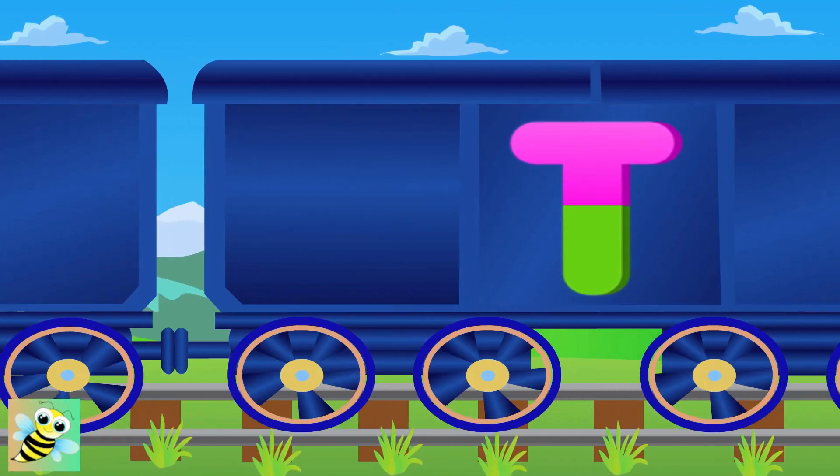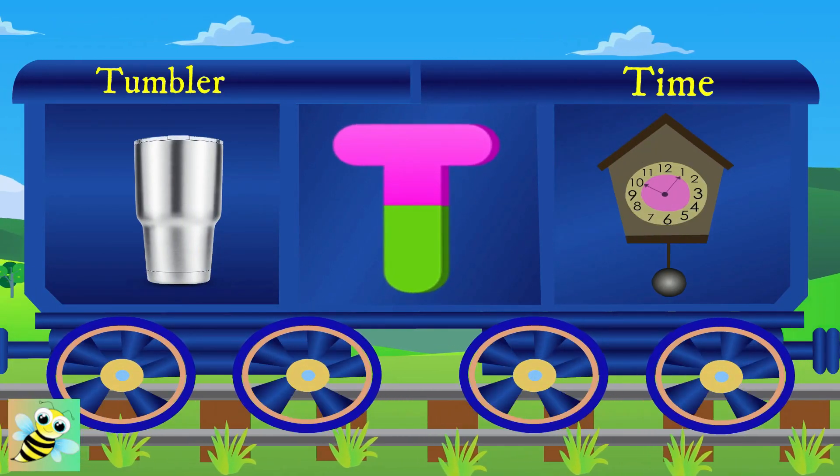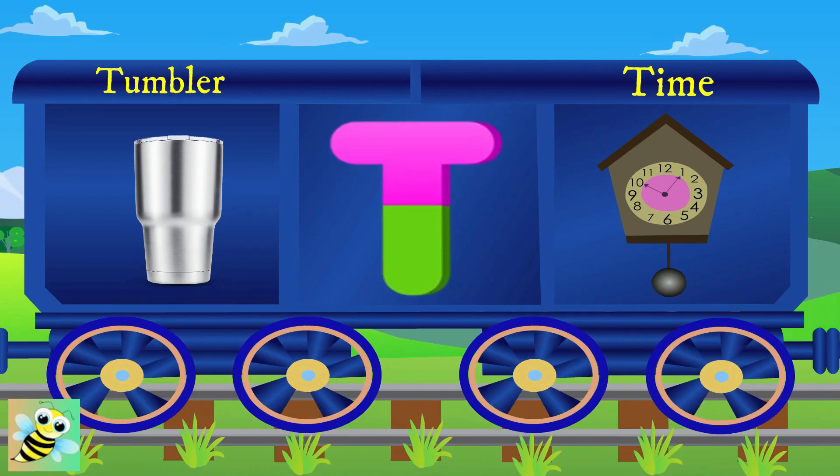Hello, T. T for tumbler, and the tumbler is of silver. T for time, and the time is ten.